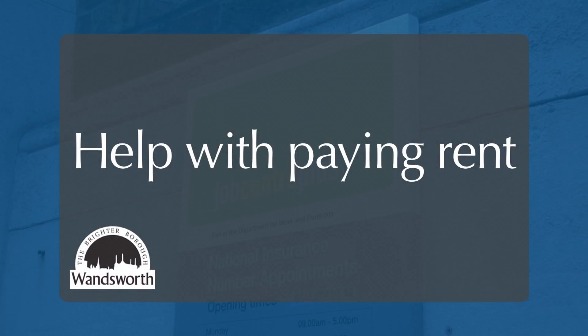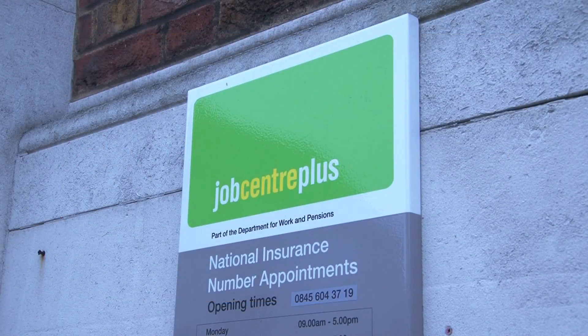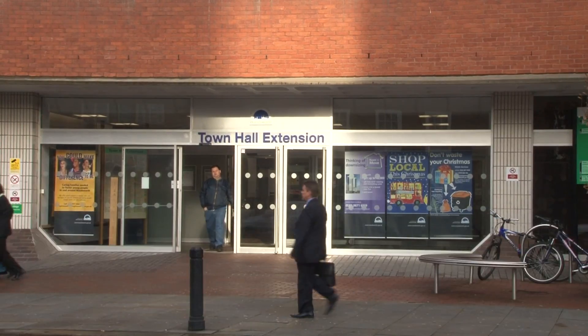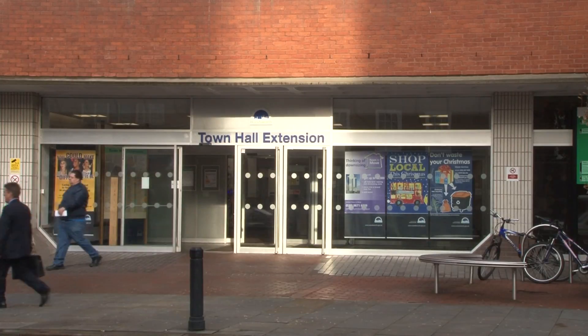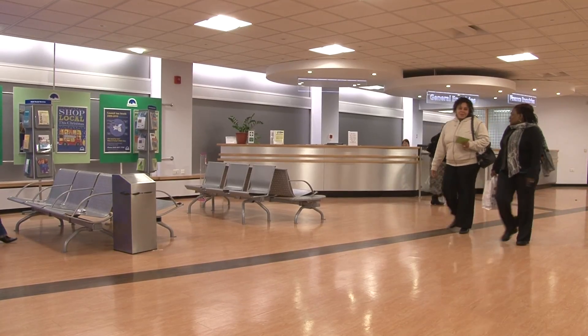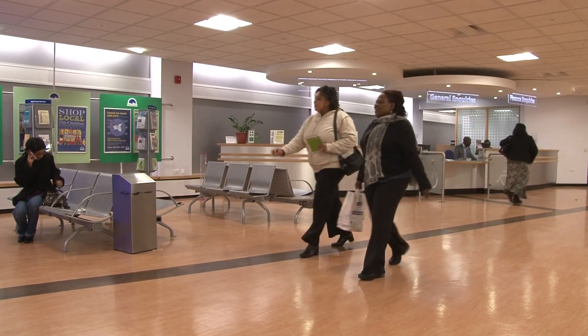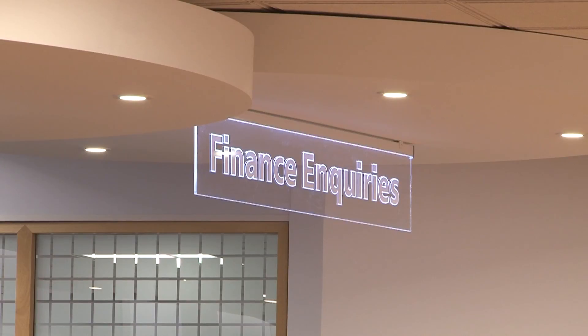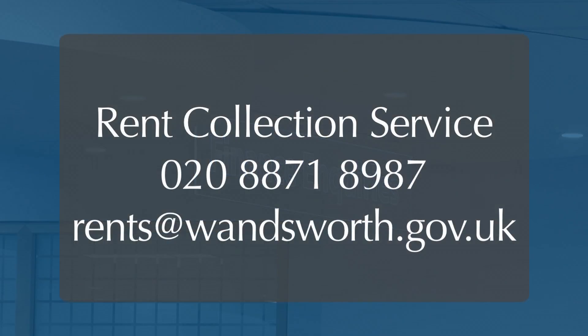We understand that your financial circumstances may change for the worse, and you may be entitled to housing benefit. If you are struggling to pay your rent, it is better to get help right from the start, or you could end up losing your home if you build up rent arrears. Don't run the risk of losing your home — talk to our Rent Collection Service, who are specially trained to give you advice.